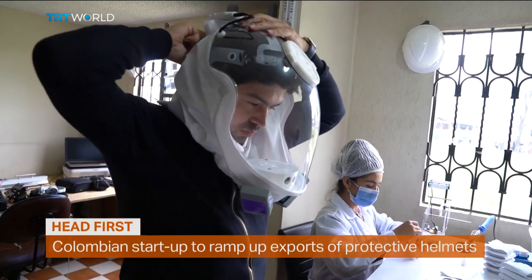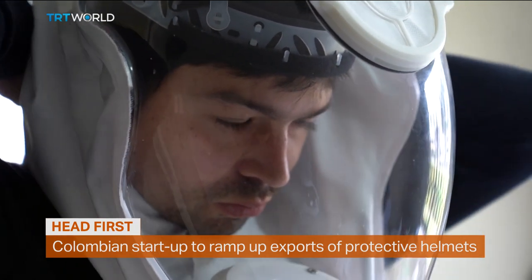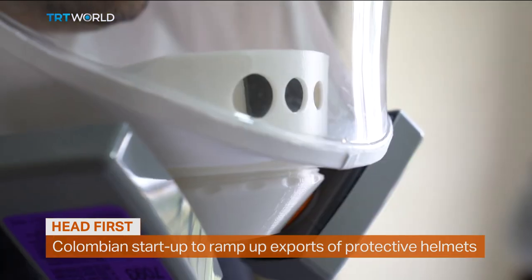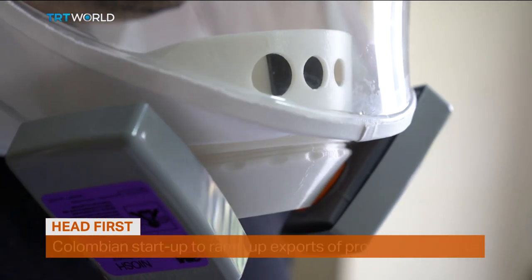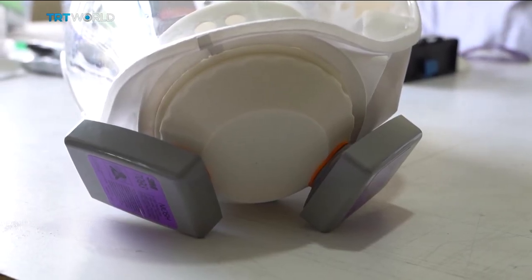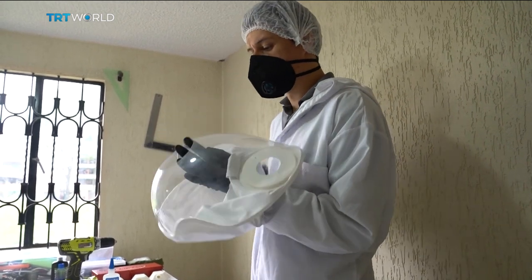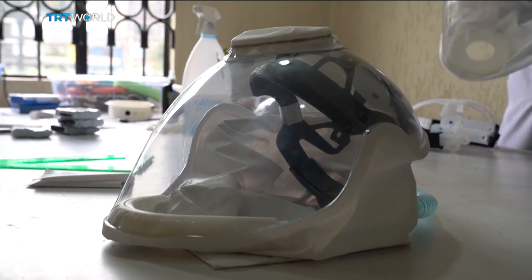These helmets may look like a prop from a sci-fi movie, but designers are hoping they'll protect thousands of frontline healthcare workers. A built-in fan provides ventilation, making it easier to breathe. Filters similar to those on gas masks keep viruses out. The helmets are made by QL Concept, a Colombian startup that's hoping to mass-produce these devices and export them globally.